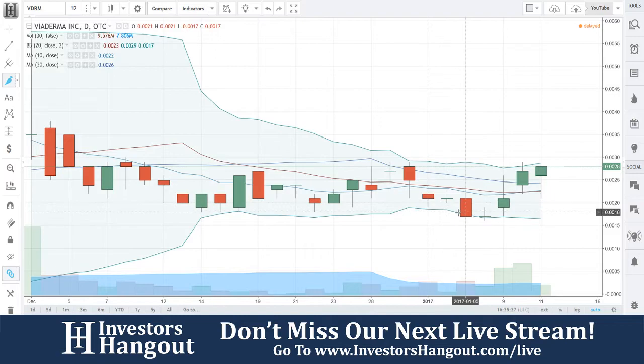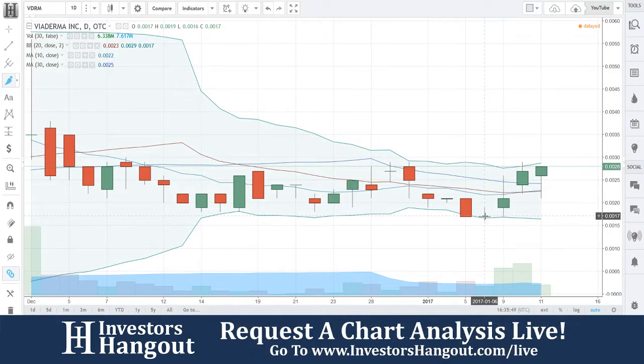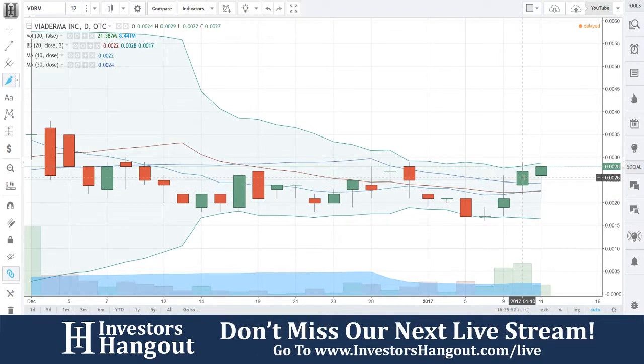You can see these candles coming down, bouncing along that lower Bollinger Band, and then right here on the 6th it bounced off. It hit on the 5th, and then on the 6th you had that confirmation — still was kind of iffy, wasn't sure, but it was a green day. And usually that's an indicator it's going to turn around, so you have it pulling up right through the 10 and 20-day moving averages.